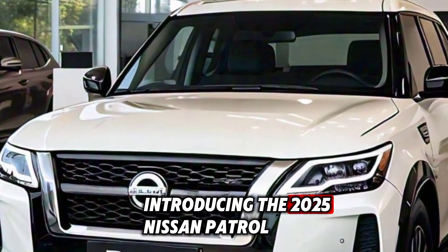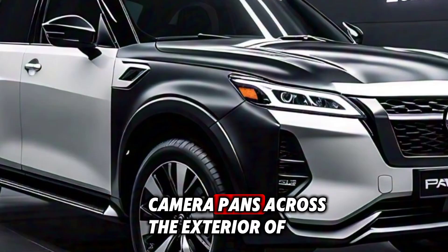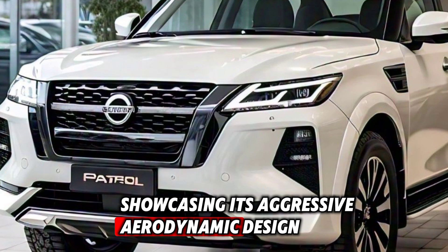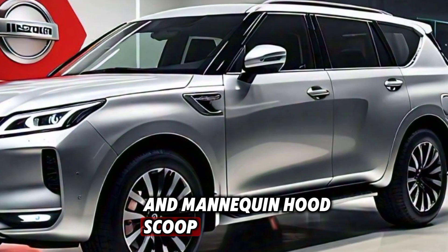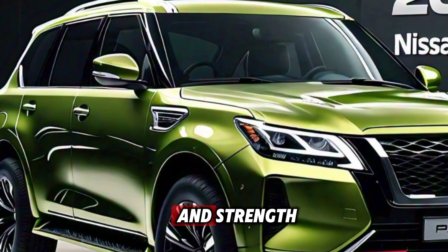Introducing the 2025 Nissan Patrol. The camera pans across the exterior of the car, showcasing its aggressive, aerodynamic design. With its bold front air intakes, sleek headlights, and menacing hood scoop, the 2025 Nissan Patrol exudes confidence and strength.